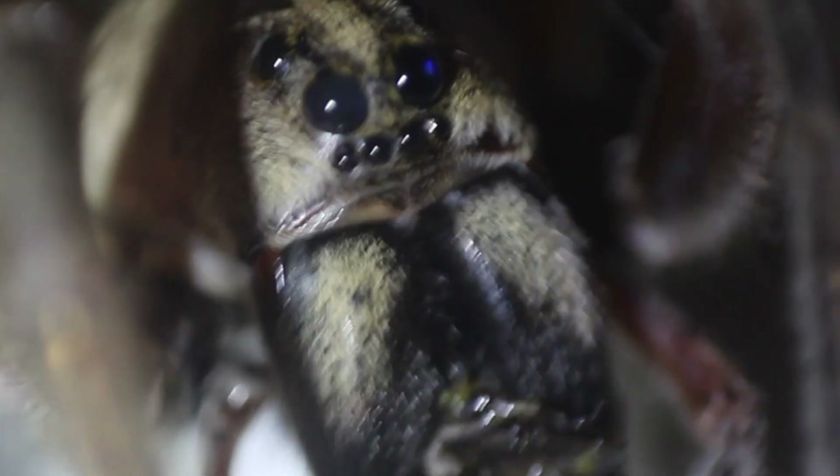No way. What in the world? That thing is huge. Whoa. That might be the biggest wolf spider I've ever seen.